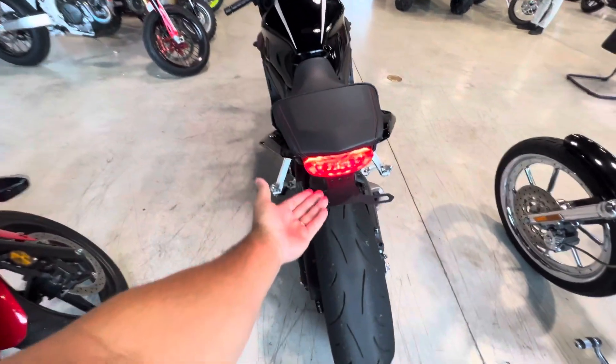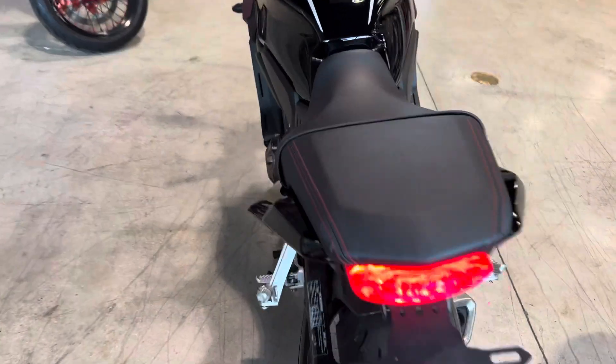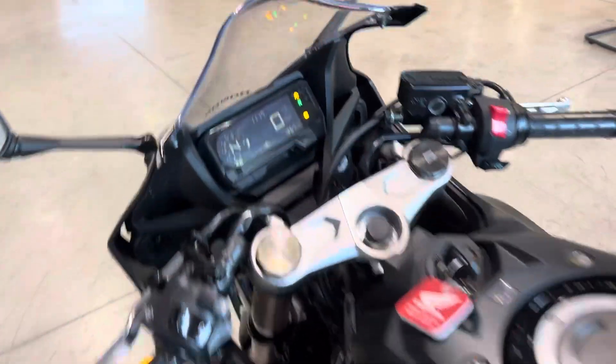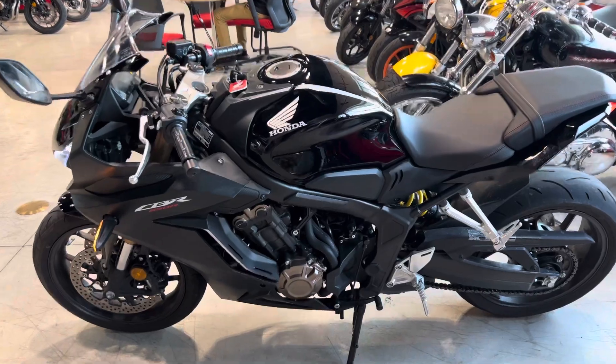The previous owner added a rear fender eliminator, so you don't have that huge fender sticking out. Very nice. You've got the adjustable rear suspension. It's kind of dirty back there — we'll clean that up.